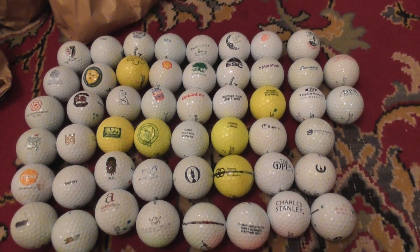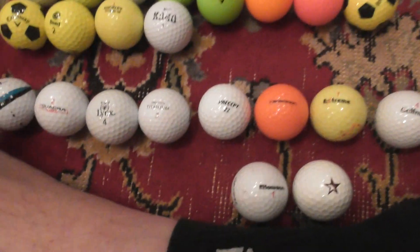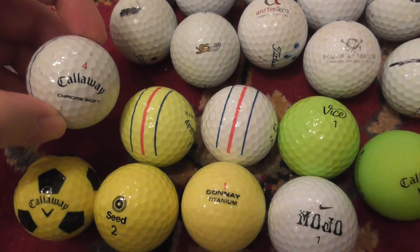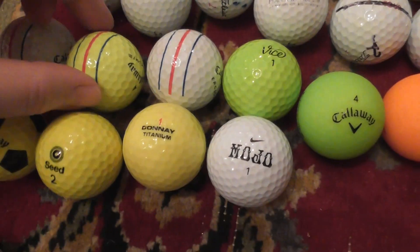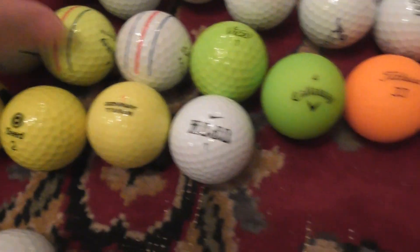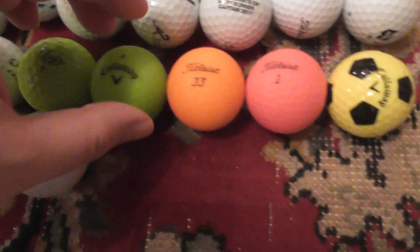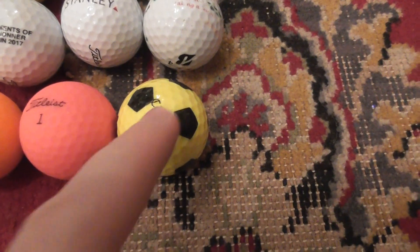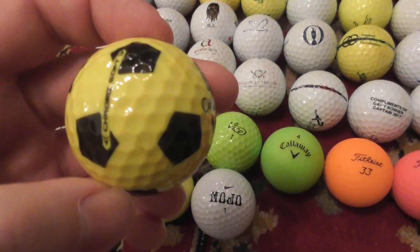I just filmed some logo golf balls I found recently. Now I'm going to film a few of the more unusual balls I found. The colorway triple trucks cost about six pounds each new in England — I found three of those, two white ones and a yellow one. They've got a green Vice ball, luminous green Callaway Titleist, luminous orange, luminous pink.